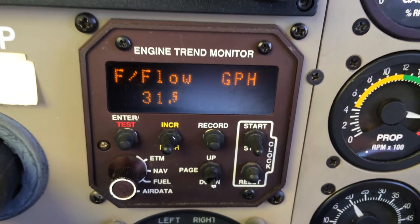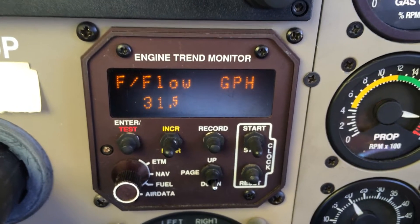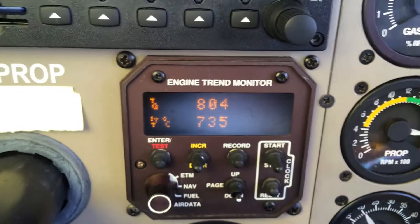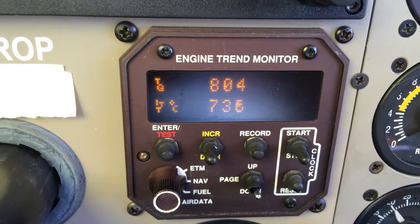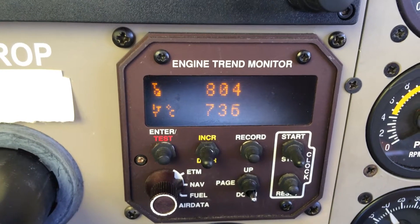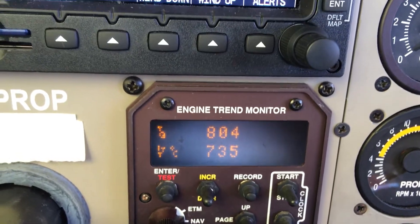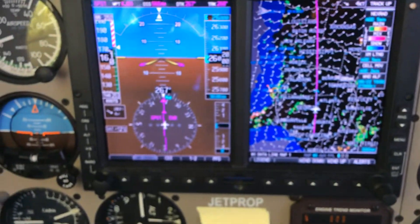I also want to come down here to the fuel flow. This is, again, at 260, doing 31.5 gallons per hour as shown on the trend monitor. And this is with a very normal 736 ITT — 740 is the max.